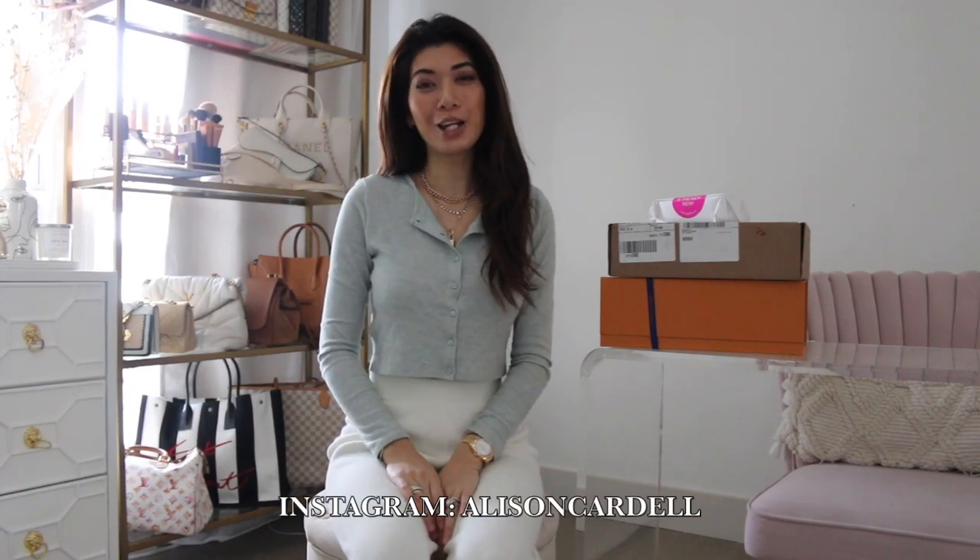Hello and welcome back to my channel, my name is Allison. I create lifestyle, luxury, fashion, and beauty content. Your support would mean so much to me if you could like and subscribe, since it helps out my YouTube algorithm.